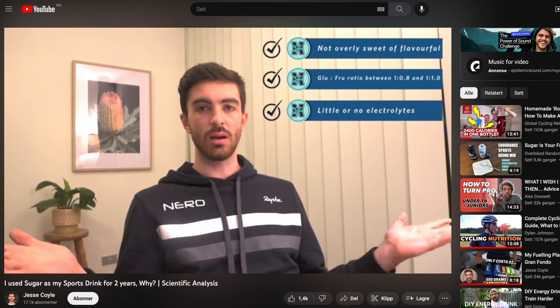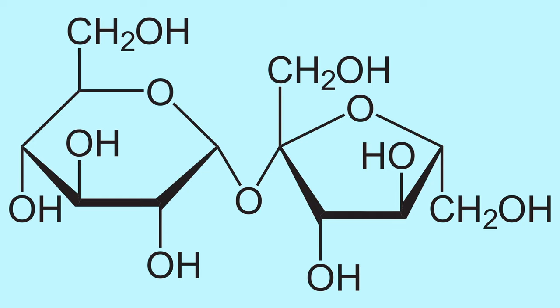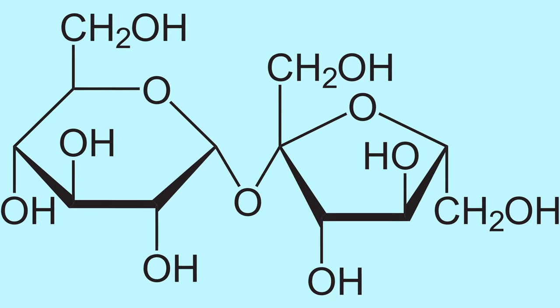And as Jesse Coyle so nicely pointed out in his YouTube video, sugar — also known as sucrose — has this 1:1 ratio between glucose and fructose. That's right, sugar water allows you to absorb as many carbs per hour as SiS Beta Fuel or other premium alternatives.